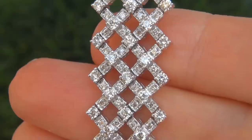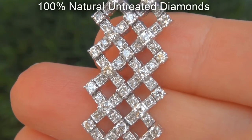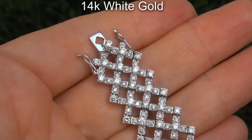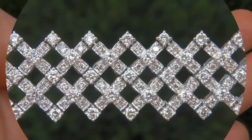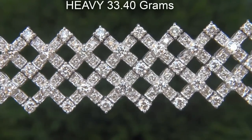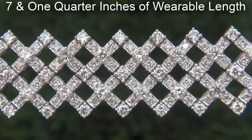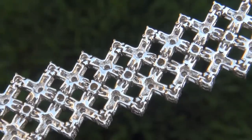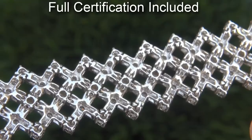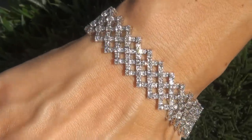Our gemologist checked and verified every aspect of the bracelet and confirmed these are genuine 100% natural untreated diamonds set into heavy solid 14 carat white gold. The total bracelet weighs a heavy, strong and sturdy 33.40 grams and offers 7.25 inches of wearable length. Included with the item is a certified jewelry certification that documents the authenticity, quality and characteristics with an estimated retail price of $32,000.